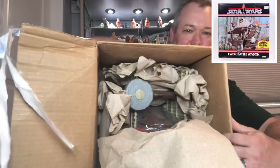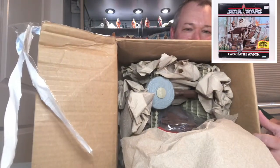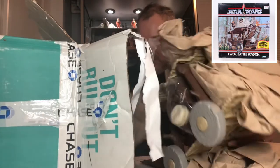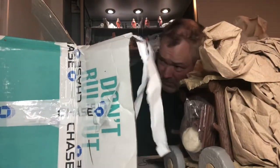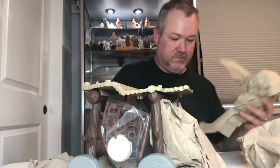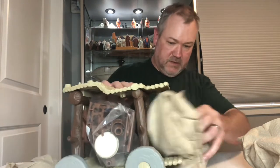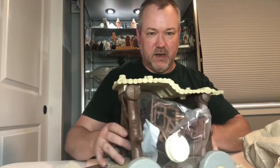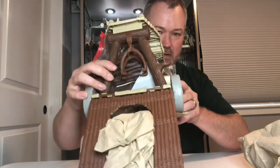All right, there it is! Oh look at that — look at that goodness! Let's start to dig this thing out. Pull it out, make sure I get everything. Let's move this and get some of this extra wrapping out of here, make sure there's nothing left inside. Wow, there it is — the Ewok Battle Wagon!